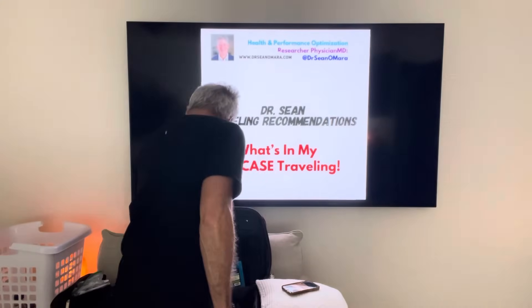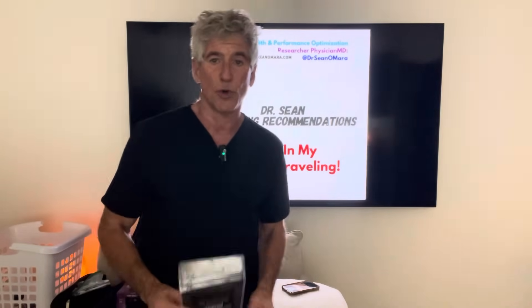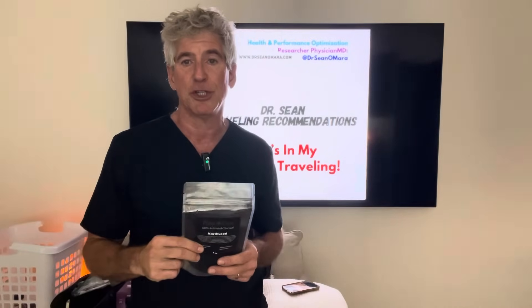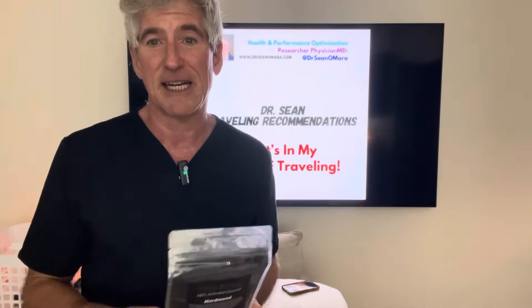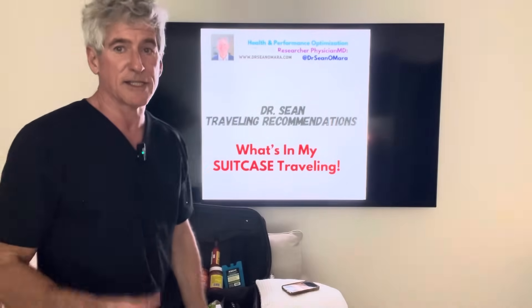In my travel kit for vomiting and diarrhea from food poisoning — toxins and endotoxins released from bacteria — the way you want to treat that is to bind up those toxins with activated charcoal. You may want to get a bottle rather than a bag because this black powder gets everywhere if it opens up and you won't get it out of your clothes easily. That activated charcoal will bind up those toxins and stop the vomiting and diarrhea.